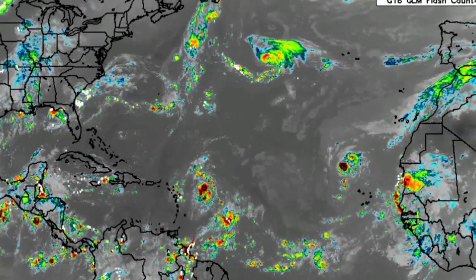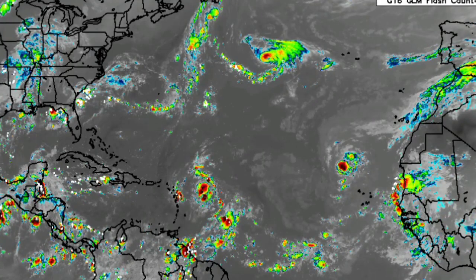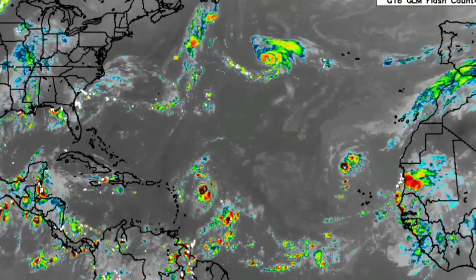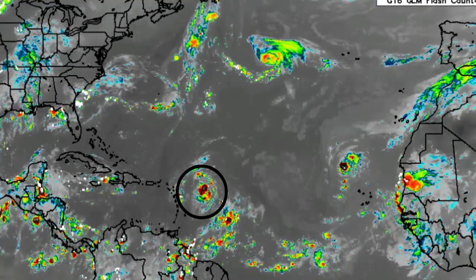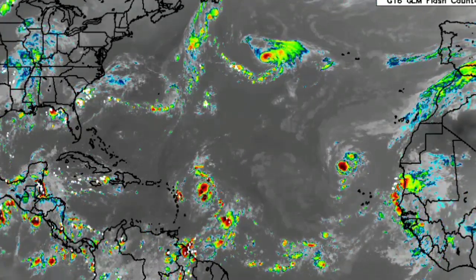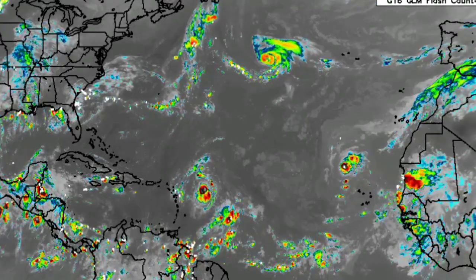Here we have a wide view of the north Atlantic basin right now. There we have Danielle — it is currently a tropical storm — and we also have Invest 91L located just to the east of the Leeward Islands, and we also have Invest 94L.